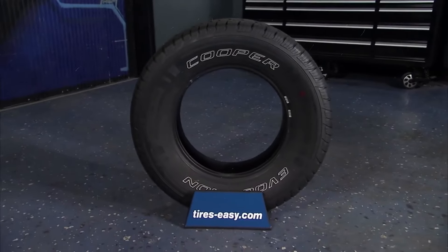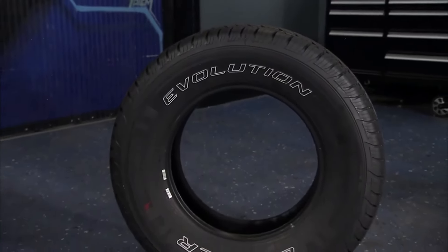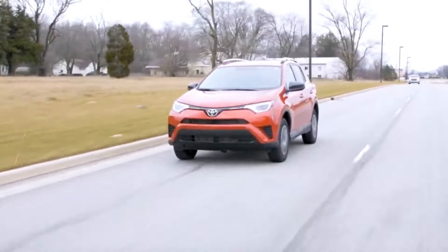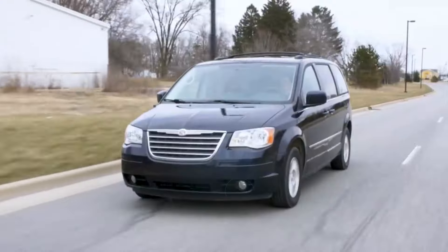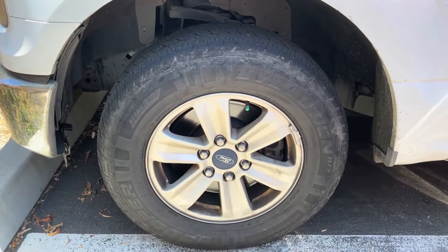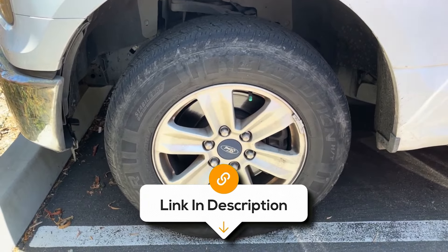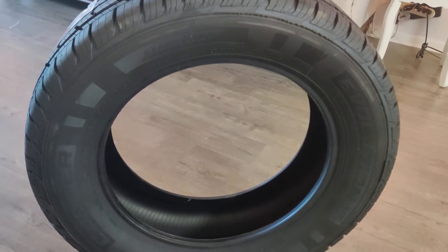Comfort is also a key feature of this tyre. It's designed to reduce road noise, so your drives are quieter and more enjoyable. Plus, it helps smooth out those bumps in the road, making your ride more comfortable. This tyre is also more affordable than most other premium tyres out there. Overall, the Cooper Evolution is a dependable and affordable choice for everyday driving, offering a good balance of comfort, durability and performance, making it a great option for SUVs and trucks.